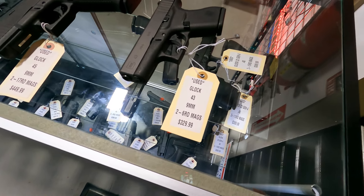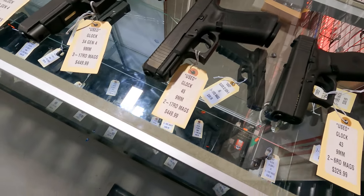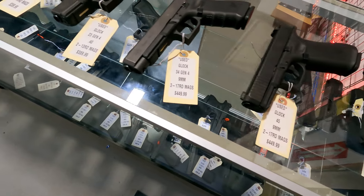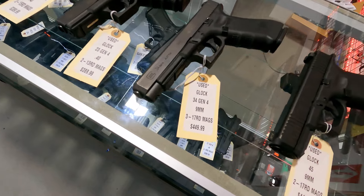Got a Glock 43 in 9mm with two 6-round mags for $3.29. Got the Glock 45 with two 17-round mags for $4.49. Also have a Model 34 with three mags for $4.49.